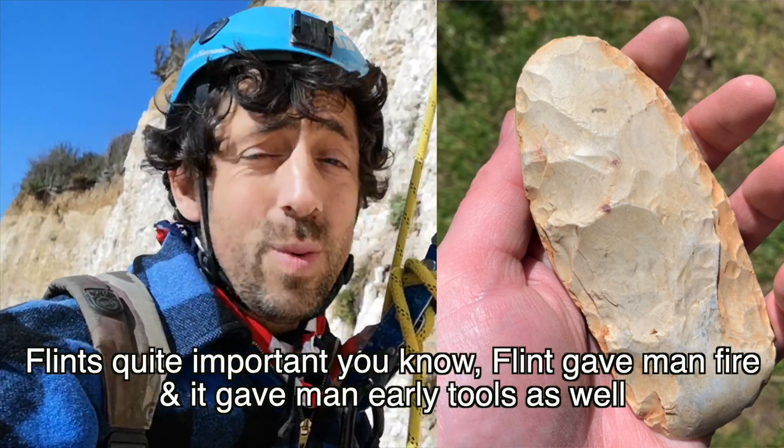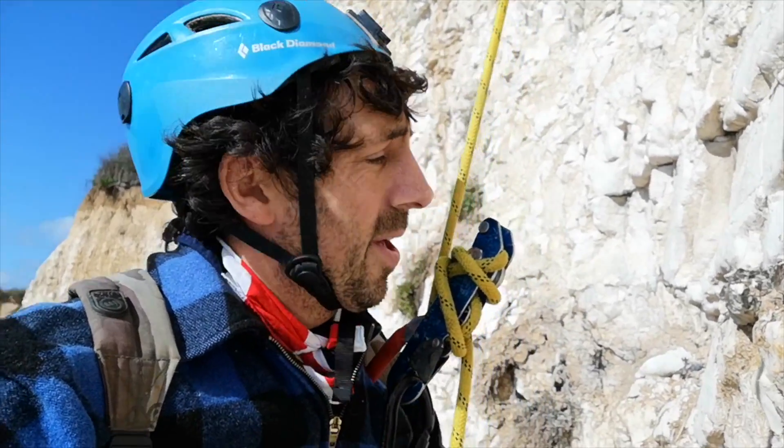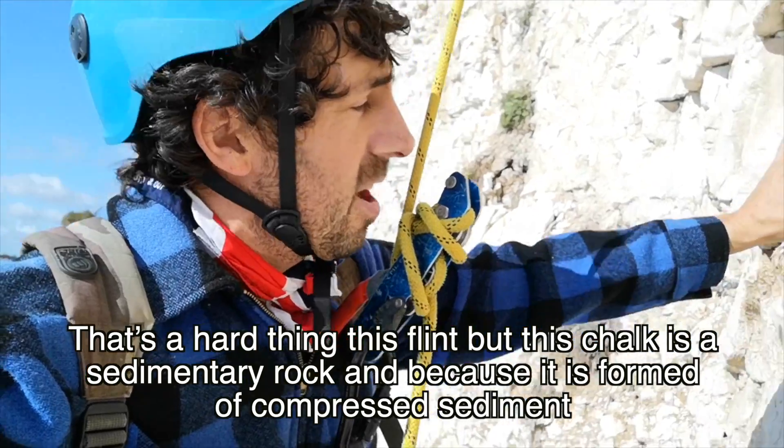Flint is derived from the skeletons of sponges and other marine creatures. Flint is quite important — it gave man fire, and it gave man early tools as well. They used to crack flint to make axes and weapons. It's a hard thing, flint.